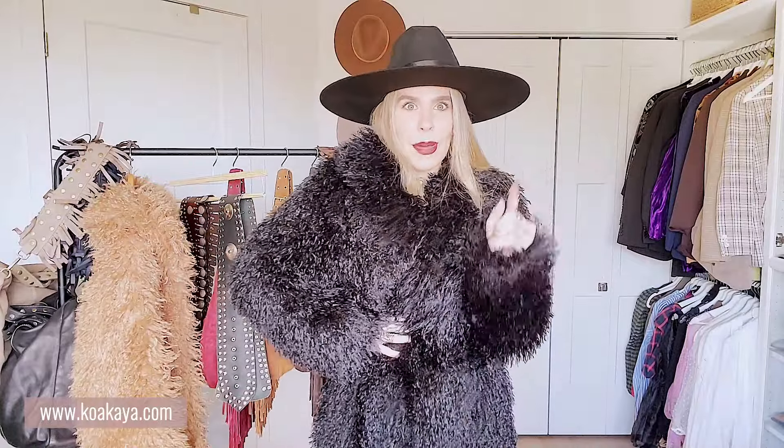You can either dress it up, dress it down, do an all-black look. You can even wear jeans and pop this on and there you go — you look cool. I have it in this color. Another thing I love is that you can tie it and then put a belt over it. Let me show you with a belt.